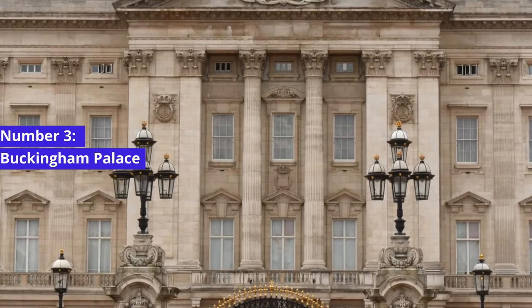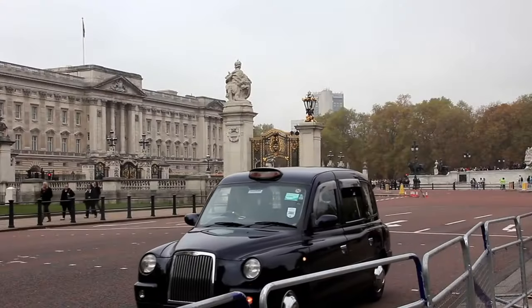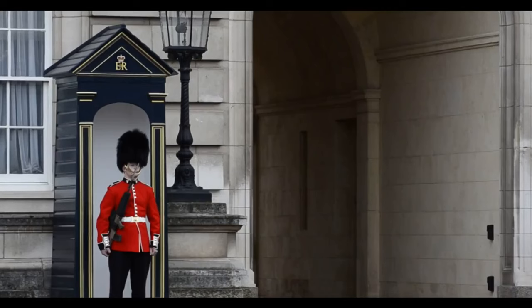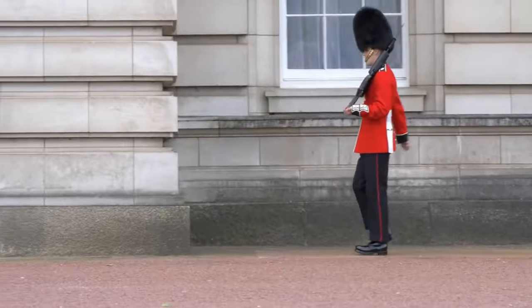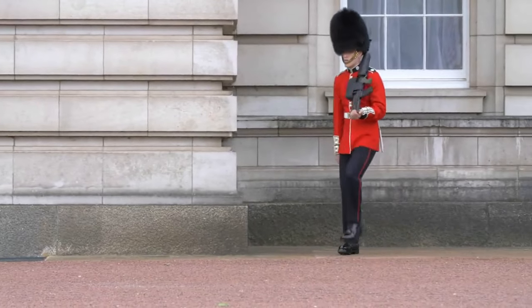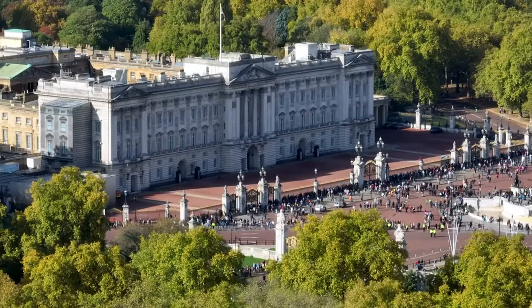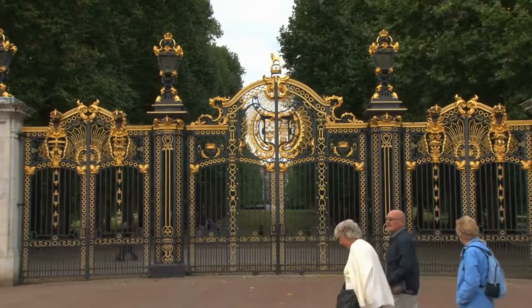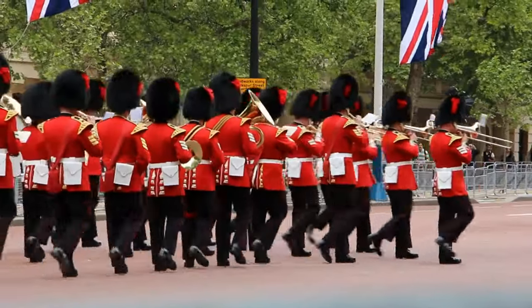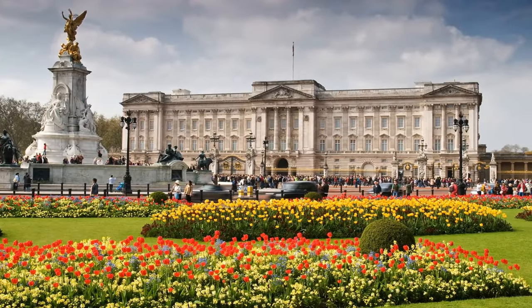Number 3: Buckingham Palace. We continue our journey to the grand Buckingham Palace, the official residence of the British monarch. Witness the pomp and ceremony of the Changing of the Guard, an age-old tradition that draws crowds from every corner of the world. While you can't usually access the interior of the palace, the exterior's magnificent architecture and the splendid gardens are well worth the visit. Buckingham Palace, with its rich history and royal allure, is a must-see landmark on your London adventure.